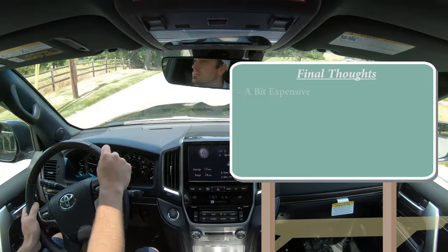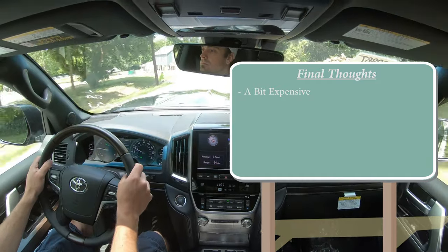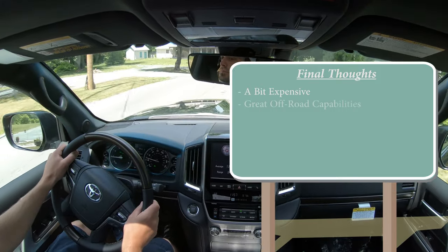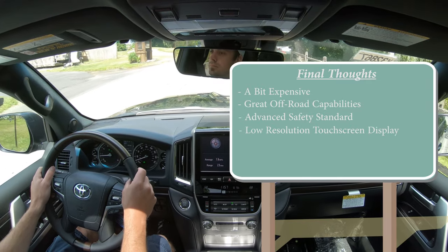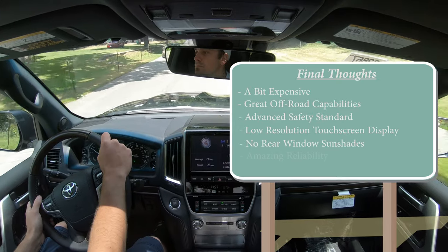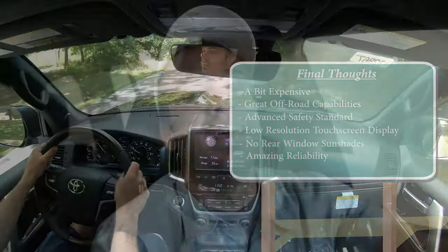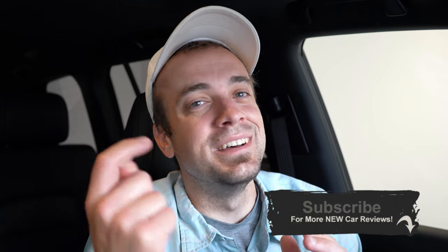Final thoughts on the 2020 Land Cruiser: it's a bit pricey, but it's a legendary name — manufactured for over 60 years, a true legendary off-roader with all the advanced safety features you could want. It's not the highest-resolution tech display and there's no rear window sunshade, but the reliability is absolutely legendary. With that V8, this thing is going to last an eternity because it's a Toyota. Thanks for watching — subscribe and hit the bell notification if you're into new car reviews!